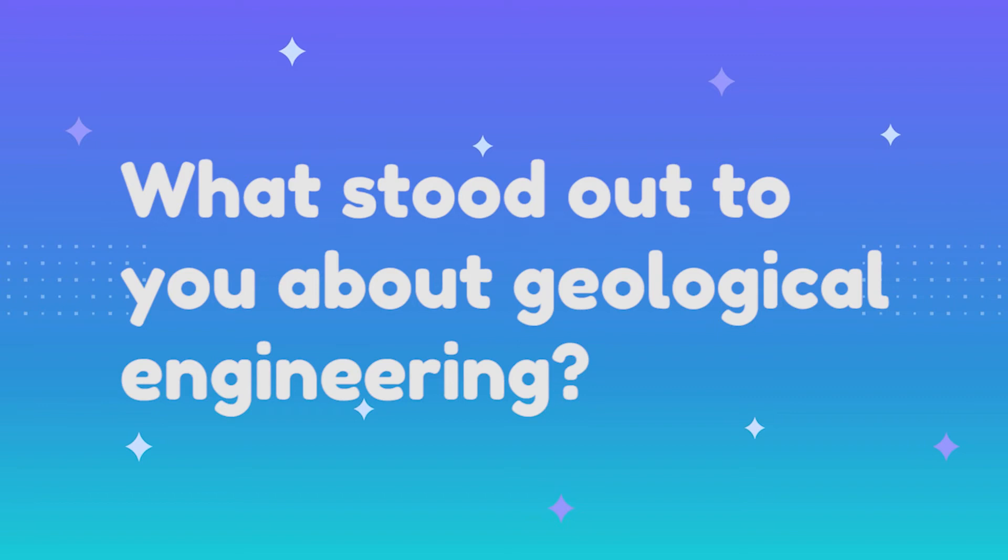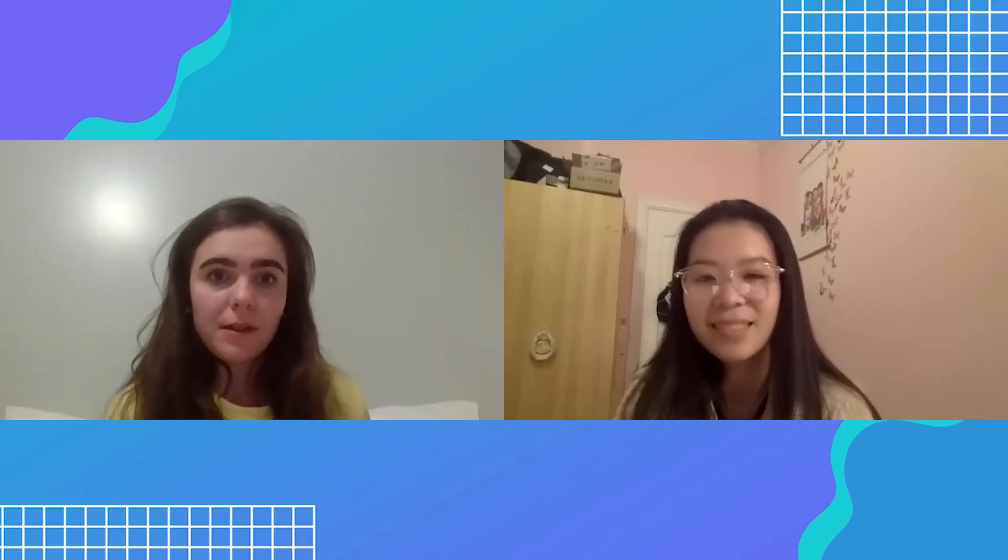What stood out to you about choosing geological engineering? I really had no idea what geological engineering was when I first attended UBC. It's a pretty small and niche program so I wasn't even aware it existed, but I changed my mind after meeting a lot of people in the program who seemed really interested and passionate about what they were doing. They painted an interesting picture of the industry. It's also a very small program at UBC, so you get to know your classmates and professors easily and feel a really strong sense of community — plus lots of fun outdoor opportunities and beautiful places to work.